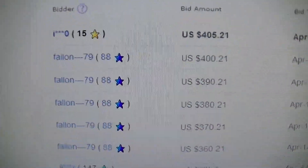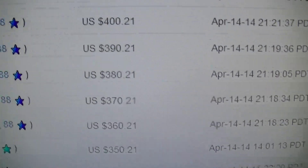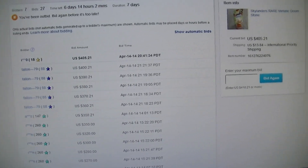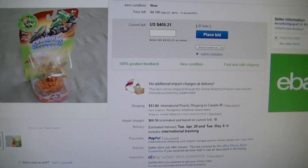So, proof of purchase right there. I don't know how much this guy bid on it, but I bid on it one, two, three, four, five times. There you have it. No lies. I tried to get it. It's all made up.